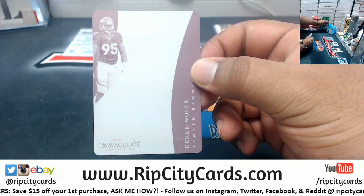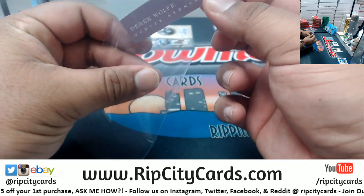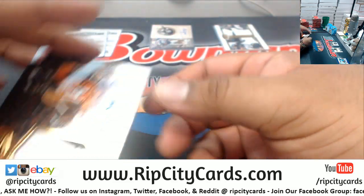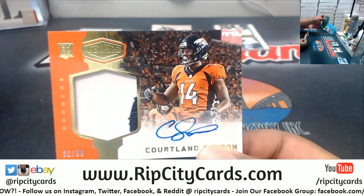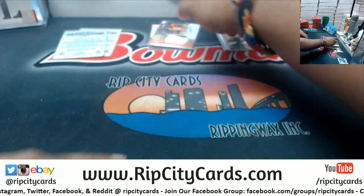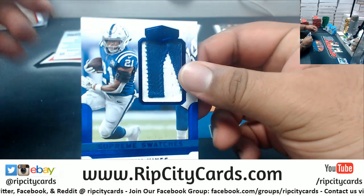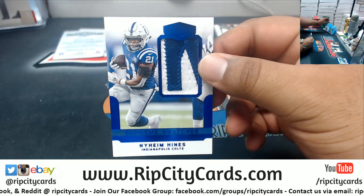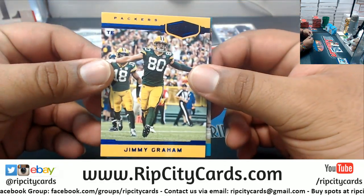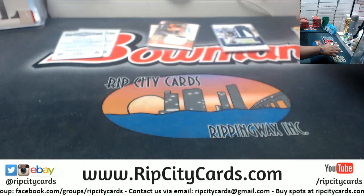Magenta Plate 1 of 1 for Derrick Wolfe of the Broncos. Speaking of the Broncos, Rookie Patch Auto for Cortland Sutton to 99 for the Broncos. We got a two-color patch to 50, Naeem Hines of the Colts. And Minkovich Patrick, Dolphins at 99. Jimmy Graham, Packers to 50.